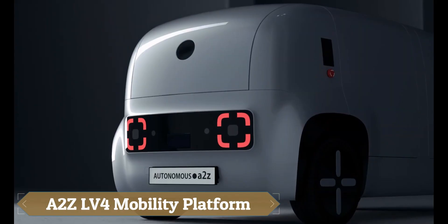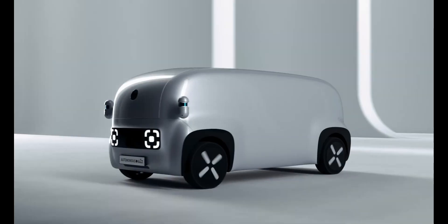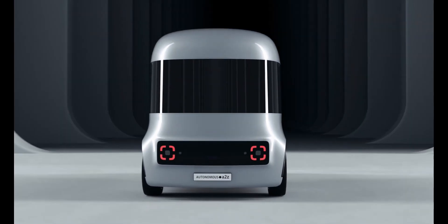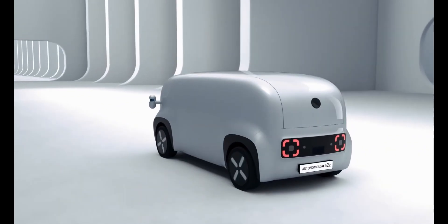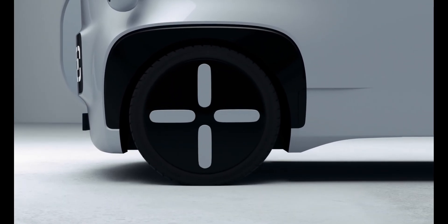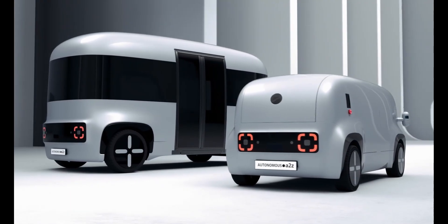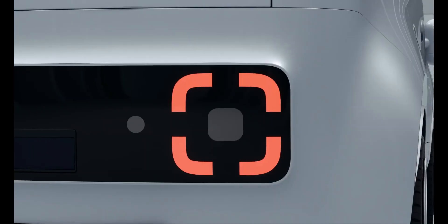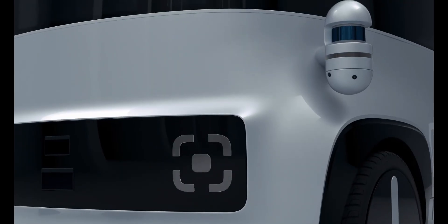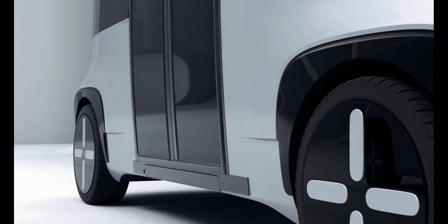The A2Z LV-4 by Autonomous A2Z is a fully autonomous Level 4 mobility platform with no steering wheel or pedals, offering true driverless transport. Built on a modular design for both shuttles and delivery, it has logged over 579,000 kilometers across 14 cities. With advanced safety and redundancy systems, it's already powering South Korea's largest autonomous bus fleet. Set for mass production by 2027, it marks a major step towards smart, sustainable global transportation.